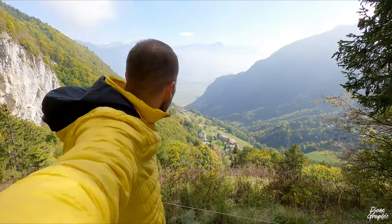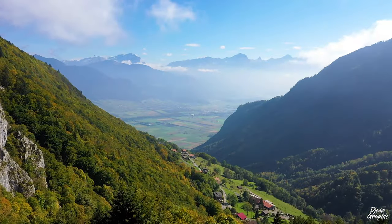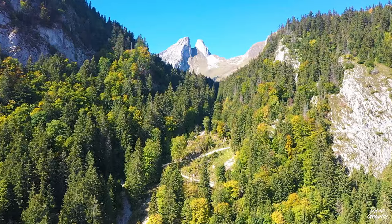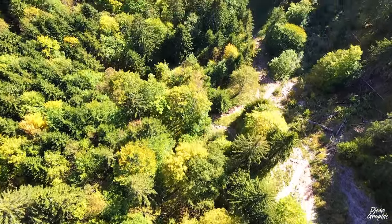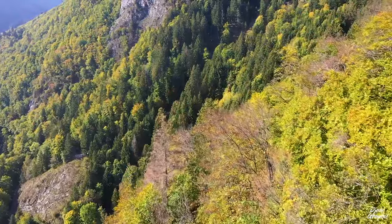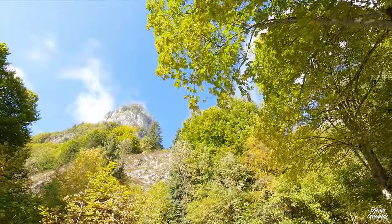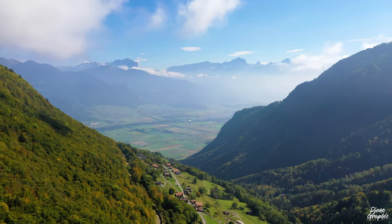I just arrived at this lookout point. You have a great view over the valley — down there is the River Rhône, and on the other side is already the canton of Vaud. Great colors of autumn. Once again, it's my favorite season. Up here you can see the mountain. So beautiful. I just love October so much.